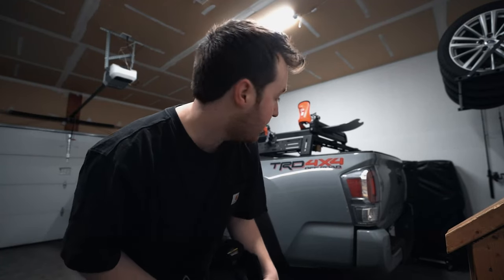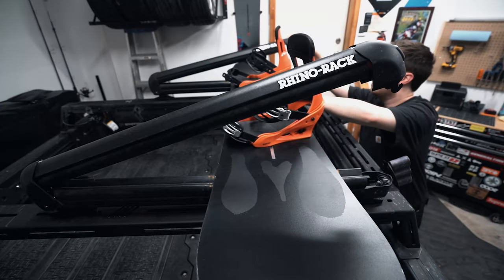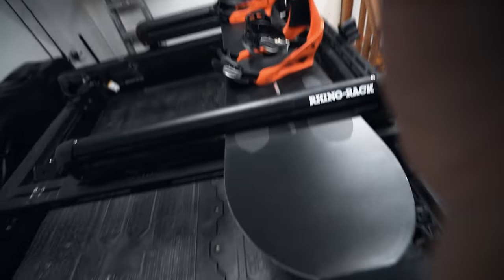One thing I love about having a Tacoma is just how awesome it is to load up your gear and then go out and do something fun.